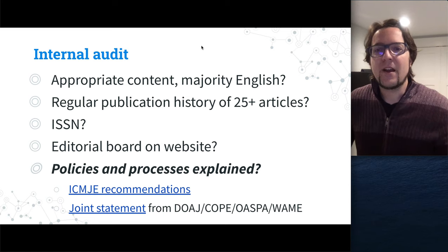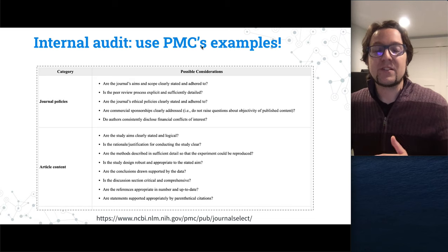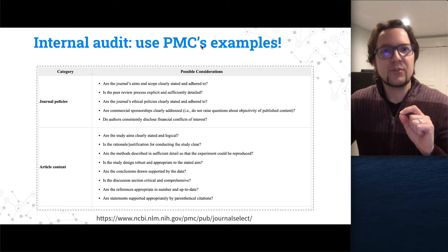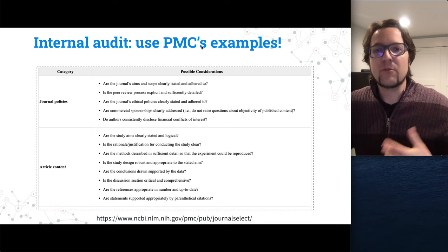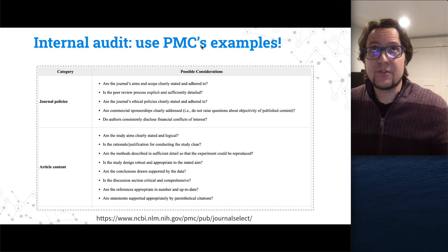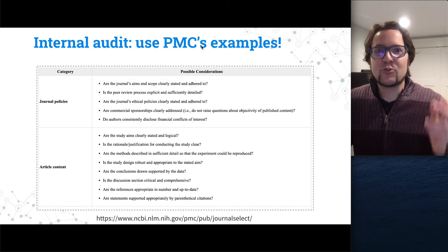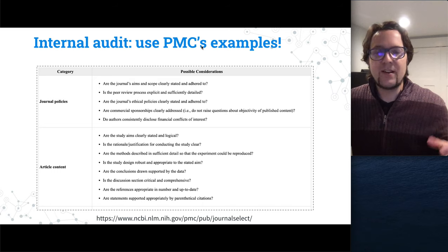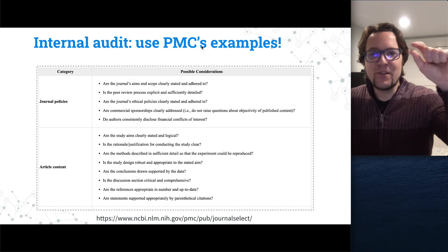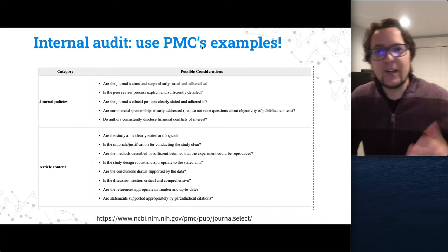PMC links to two sets of recommendations for responsible scientific publishing practices: ICMJE recommendations and a joint statement from DOAJ, COPE, OASPA, and WAME. This is really important because some journals aren't familiar with all the policies they should have in place, especially newer journals that haven't experienced some of the problems these policies address. PMC says they're going to look holistically — these are less checkboxes and more guiding questions to get a sense of the journal's policies and whether they're following best practices, including ethical policies clearly stated and adhered to.